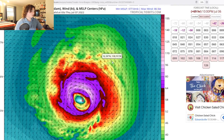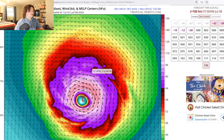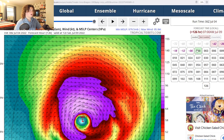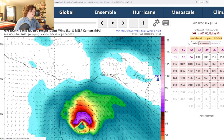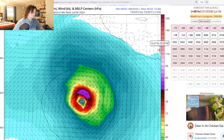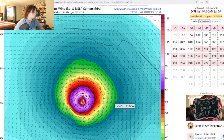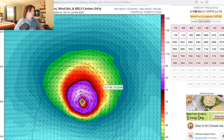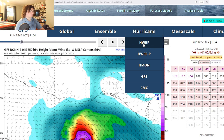Then it really ramps up in intensity and bottoms out around 962 millibars — potentially Category 3 status if the H-Mon is correct — before stagnating and slowly weakening. The GFS model is actually behind schedule compared to what Bonnie has been doing, but it's also interesting: it bottoms out at 968 millibars in the next three and a half days at Category 2 status, then goes further down to 963 — high-end Category 2 or low-end Category 3 — before stagnating and slowly weakening.